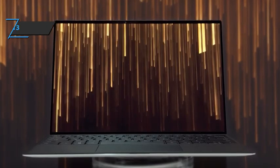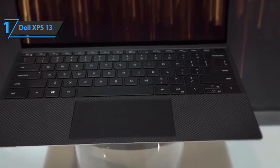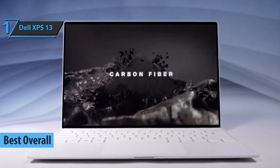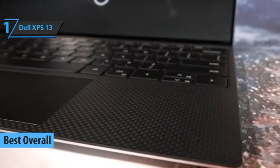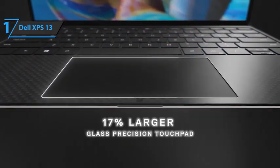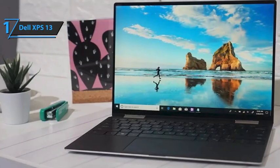Thanks to its great performance, excellent user reviews, and pretty good value for money, we have reached a unanimous conclusion that the Dell XPS 13 is the best overall laptop for music production available on the market in 2022. Dell is one of the most recognized manufacturers of business laptops and ultrabooks due to their quality and reliability.